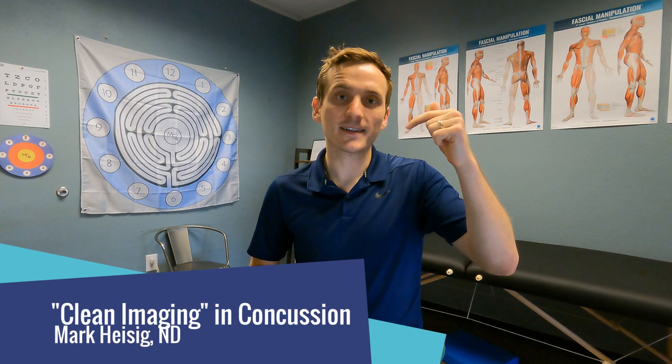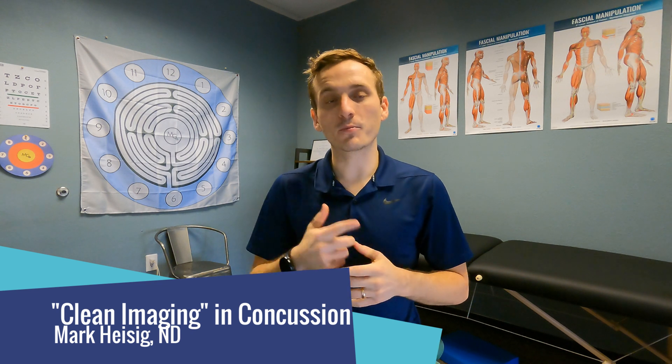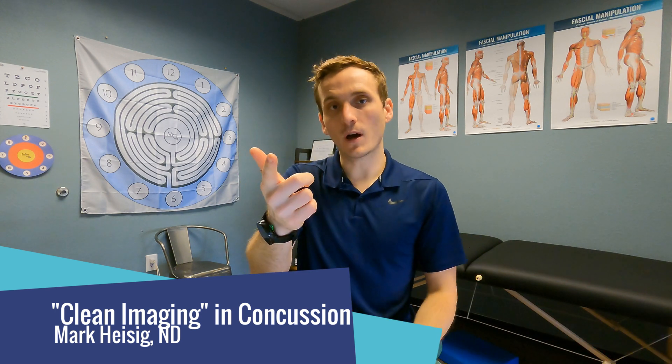Hi there, I am Dr. Mark Heisig here in Scottsdale, Arizona and virtually in Washington State. I help you with your brains, your pains, your performance so that you can engage in your sport, your work, your life fully and healthy on purpose.